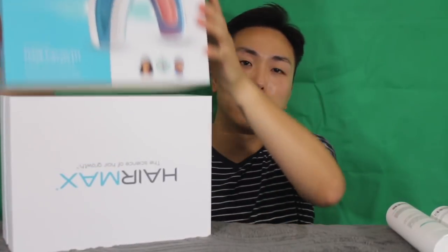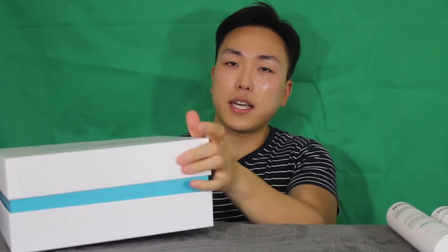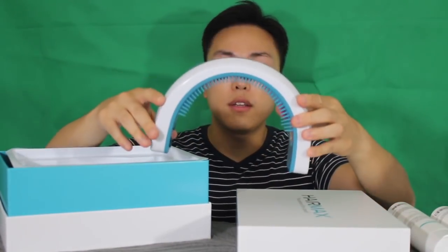Inside, you are going to see what the LaserBand 82 will look like — it kind of looks like a hairband. Let me go ahead and show you guys what it looks like, and I will talk about the details.